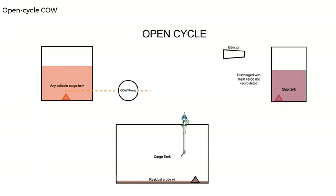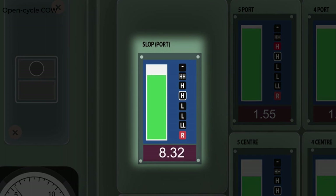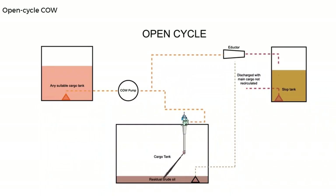Open cycle crude oil washing is where the washing media is taken from one tank or a number of tanks but returned to another together with residues and sludge — the crude oil is not recycled. Often, crude oil is used from the bulk cargo being discharged and returned to a slop tank. The problem of using open cycle crude oil washing is that the level in the reception tank needs to be monitored very carefully to avoid overflow, which is why the cargo tank's high level alarm should be set accordingly. Open cycle crude oil washing is used to prevent the build-up of paraffinic wax in the slop tanks.